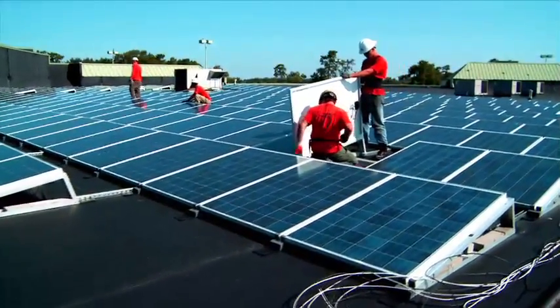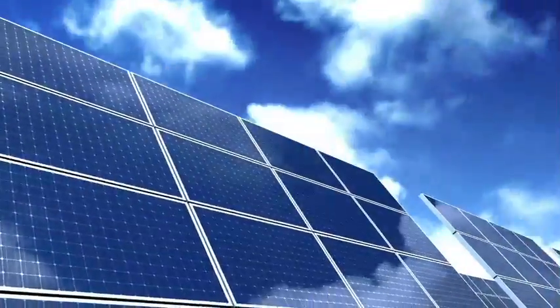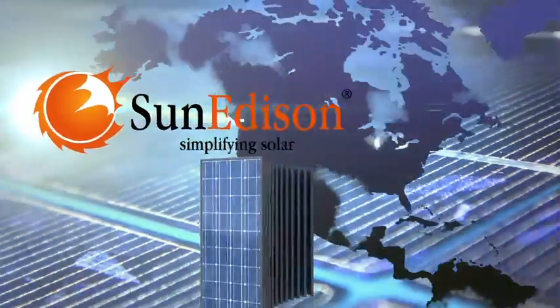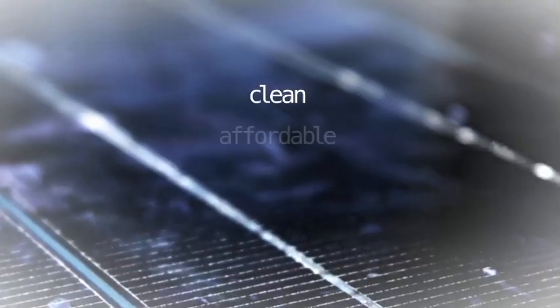We have a great reputation to protect, so we do whatever it takes to deliver on our promise. We use the latest technology and leverage competitive pricing while mitigating the risks of using a single supplier. This strategy has made SunEdison North America's largest and most trusted solar energy services provider. Clean, affordable, renewable energy realized through smart technologies and advanced design.